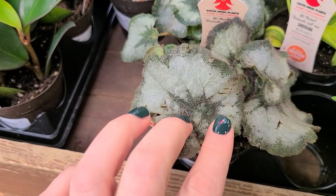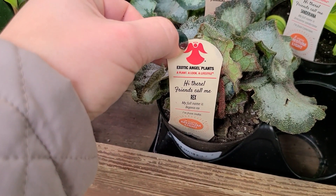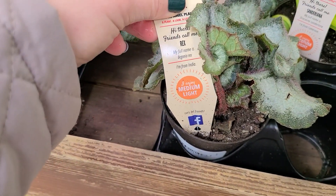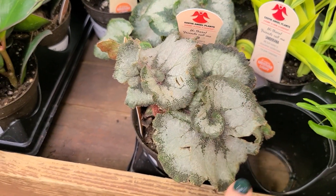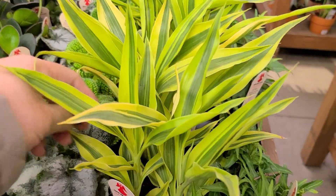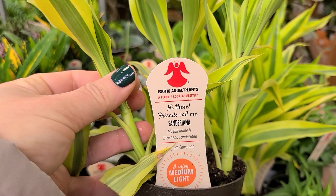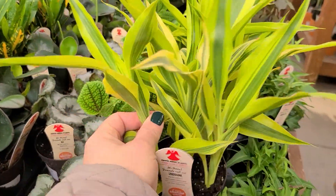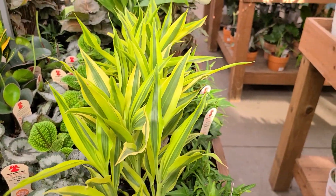This silvery one is gorgeous — it says 'my friends call me rex,' a begonia rex, and it's a medium light plant. Look how cool it is, it has like a swirl pattern. This one's also really pretty — it's called a sandriana or dracaena. I do have a dracaena; it's more green, but this one has a variegated foliage, really pretty.